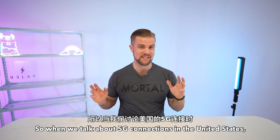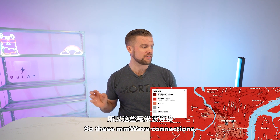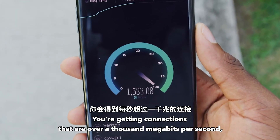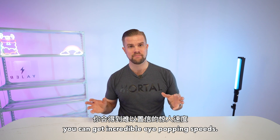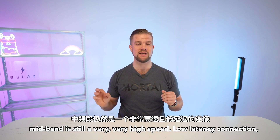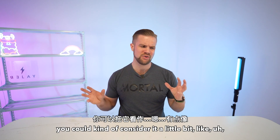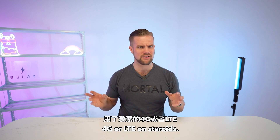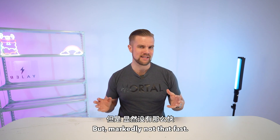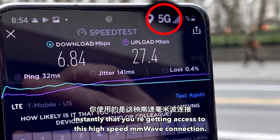When we talk about 5G connections in the United States, certain metropolitan areas working with companies like Verizon have MMWave connections — like the ones featured in MKBHD's recent video about 5G — and they're extremely fast, getting connections over 1,000 megabits per second with incredible eye-popping speeds. Mid-band is still a very high-speed, low-latency connection giving you somewhere between 200 and 900 megabits per second. Then there's low-band, which you could consider a little bit like 4G or LTE on steroids — about 20% to 50% faster than existing 4G connections, but markedly not that fast. So even if your phone in the US says you're getting 5G service, it doesn't necessarily mean you're getting access to a high-speed MMWave connection.